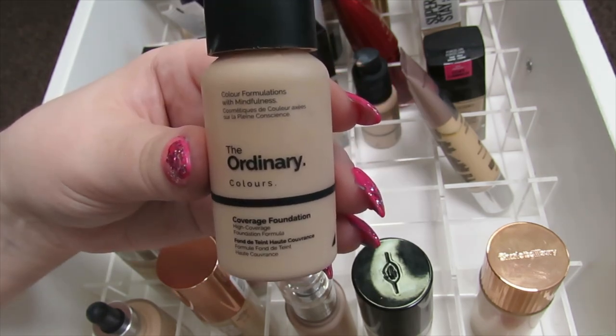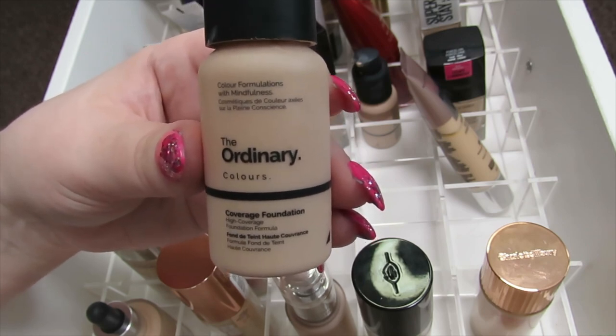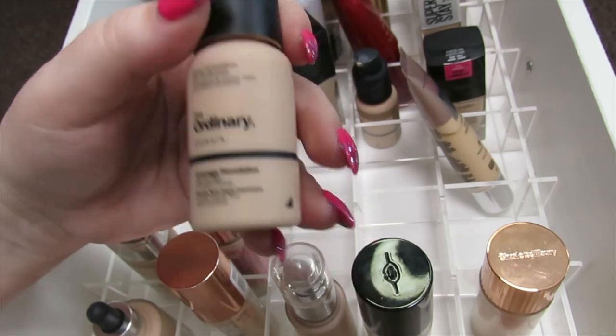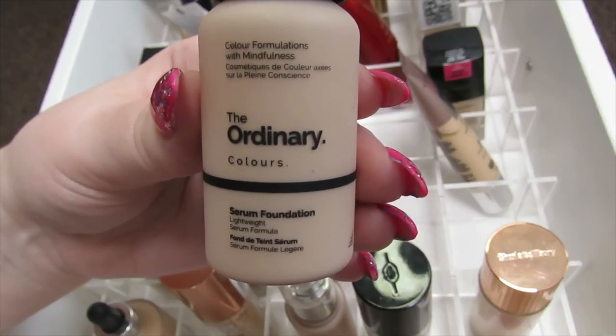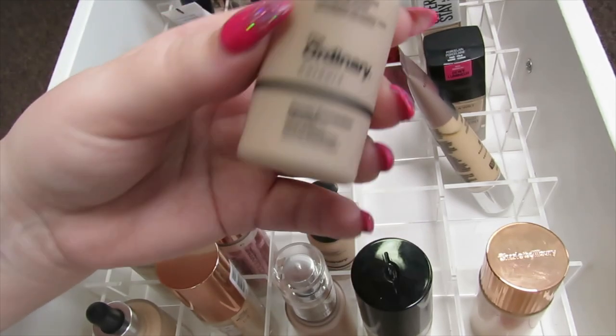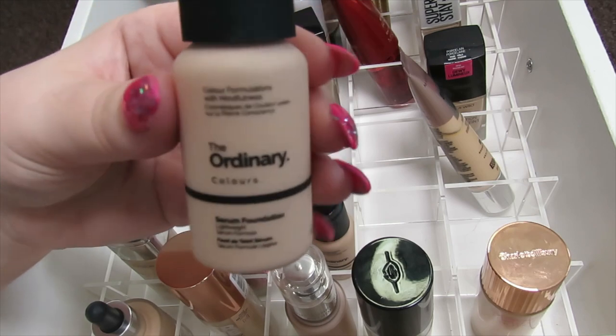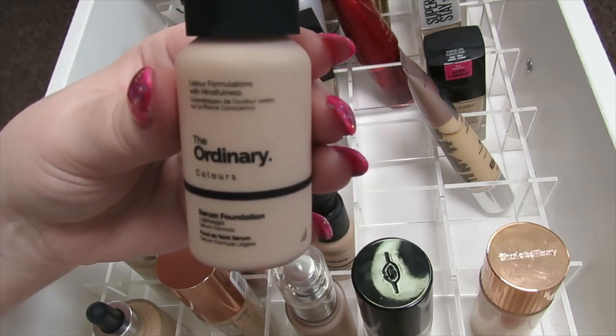I have The Ordinary Coverage Foundation. I know The Ordinary has recently stopped doing makeup products, but I really like this foundation — it makes you look really flawless, so I'm going to keep this one. And then I have the Serum Foundation, which I really hated when I had dry skin but now my skin's more combo it looks really nice. It's a very liquidy, very lightweight foundation and gives really nice coverage, so I'm going to keep this.